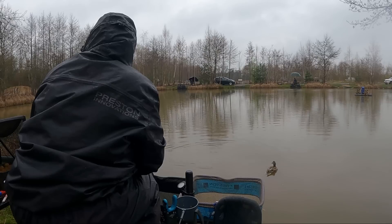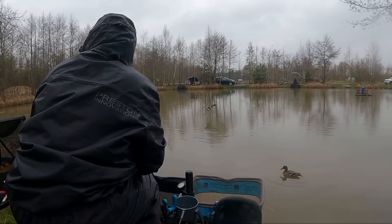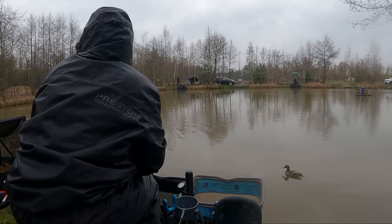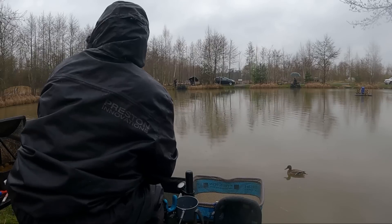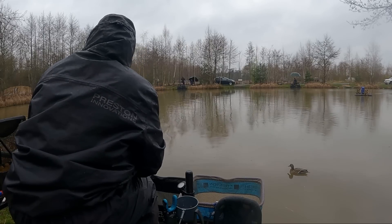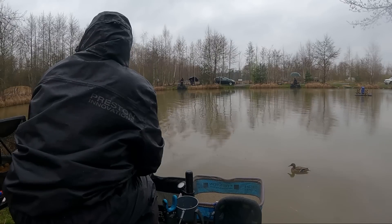It just stops it all wafting around. On the hooker I dive fish bunches of maggots or double F1 corn and it seems to pick out the bigger fish. It's a heavy hook bait so it sits on the bottom, and when you get a bite 99% of the time they're in the mouth - you don't get as many fouls. If your rig's too light you can get a few foul hookers.